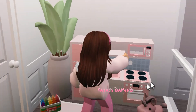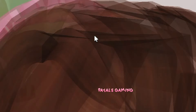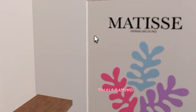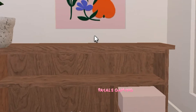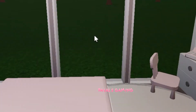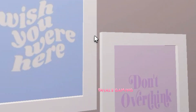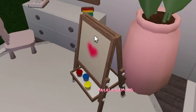[No-talking room overview plays with background music]